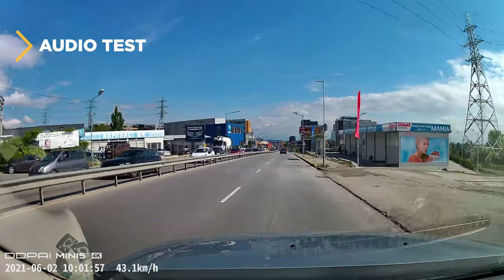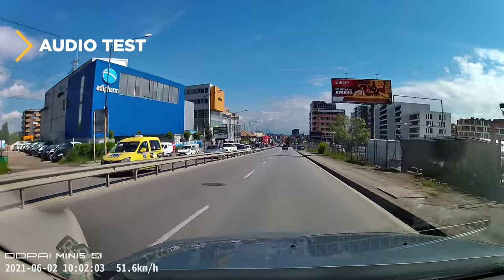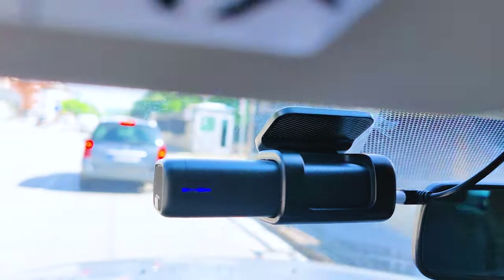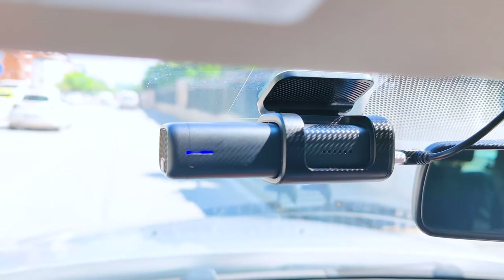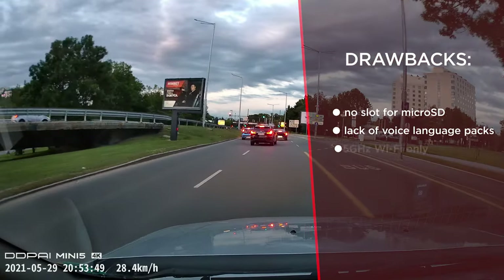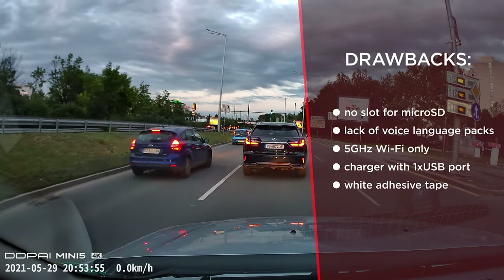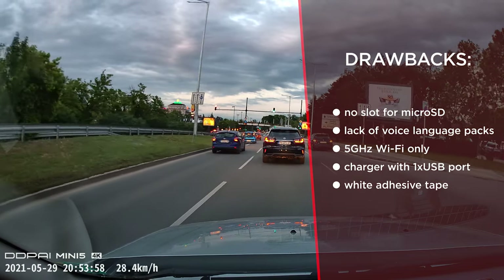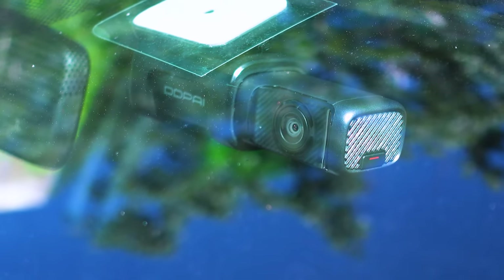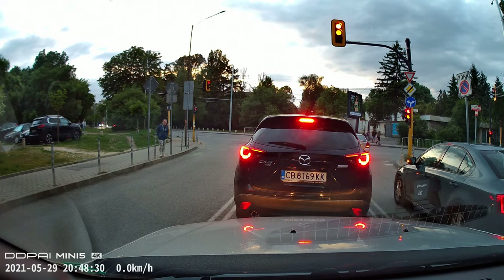For our usual audio test — the DDPI Mini 5's microphone records the interior of the car at around 50 km/h. Now for the few minor drawbacks: the voice announcements are not that great and another voice pack option could be a nice addition. The Wi-Fi seems to be 5 GHz only by default, so if your phone operates at 2.4 GHz only, using the app might be a challenge. There's only one USB port on the original charger, and also the adhesive tape is oddly white — a strange decision that makes the DDPI Mini 5 too obvious on the windshield, though you can easily replace it with black adhesive tape from a local hardware shop.